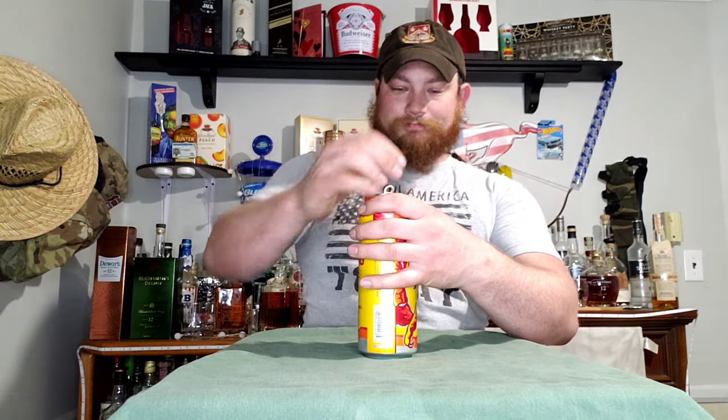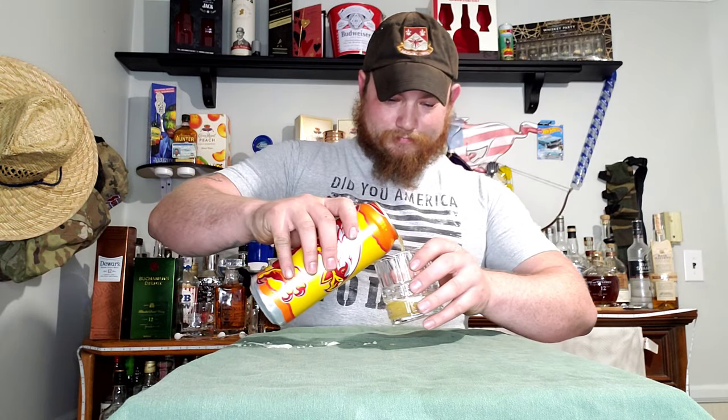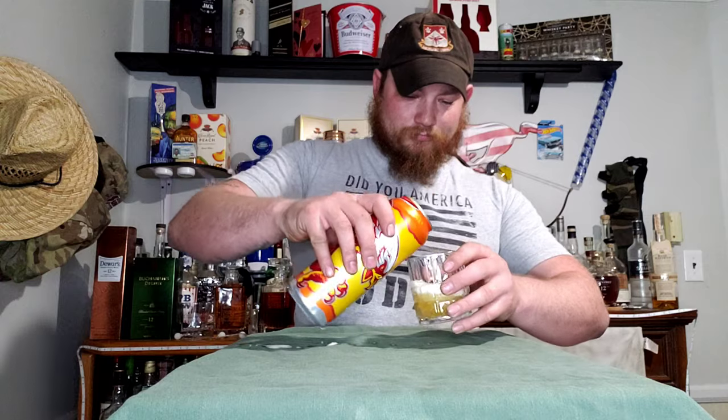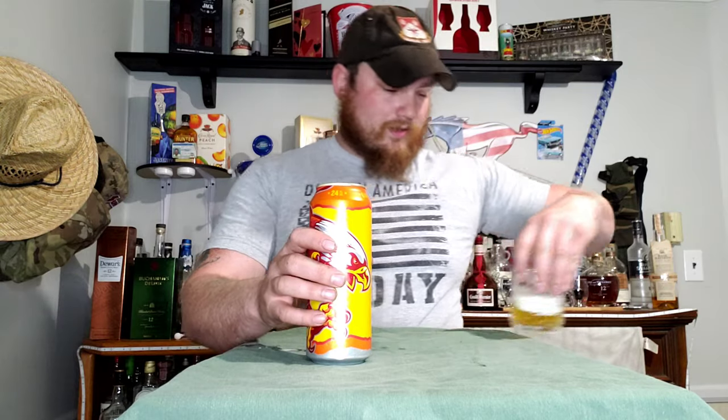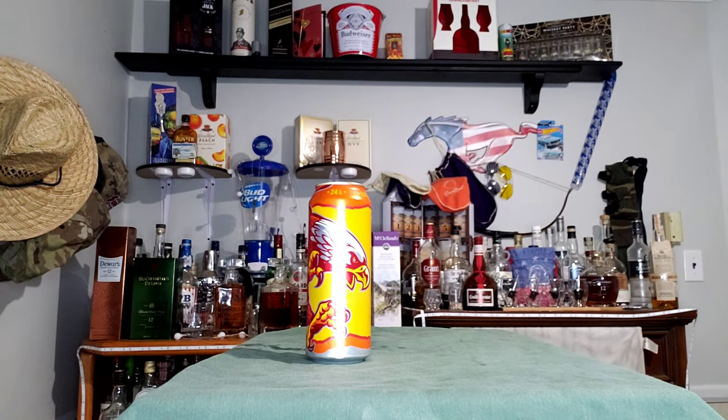It just says Yuengling Raging Eagle and that's it — no other sales point, but you don't need one. We're going to open it up and give it a try. We are going to be pouring a little bit of this into a glass for pretty lady, she does want to try some. That's your color — very foamy, but that's the color you're going to get. I'm going to set it in the mini fridge so it doesn't get hot.